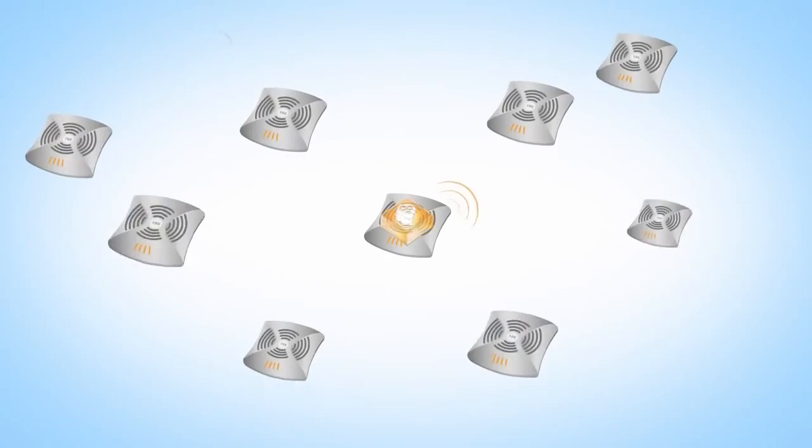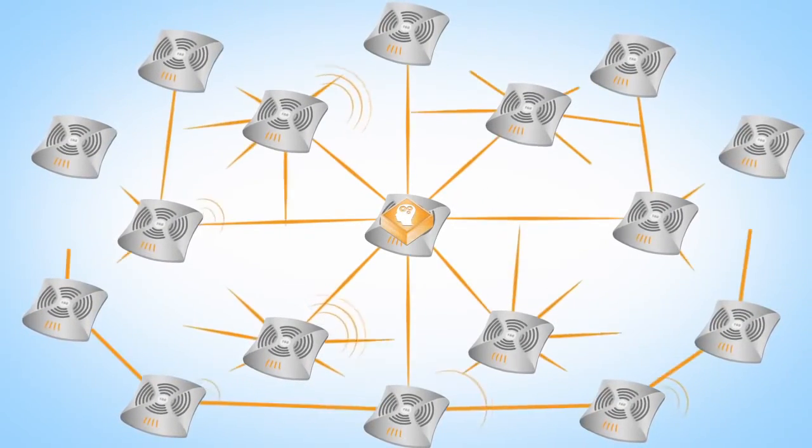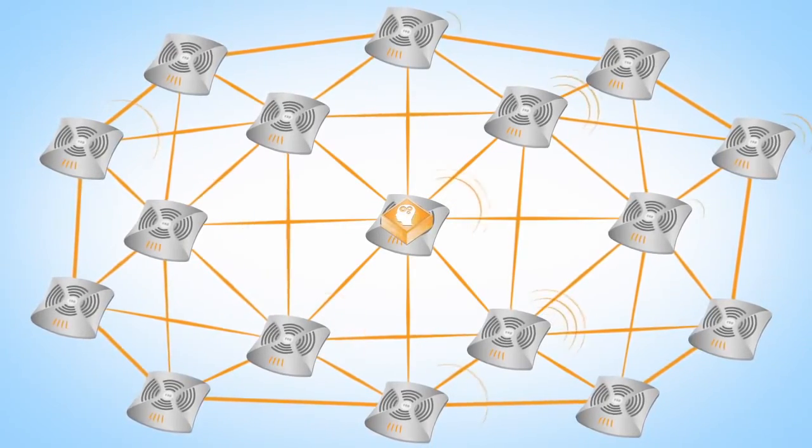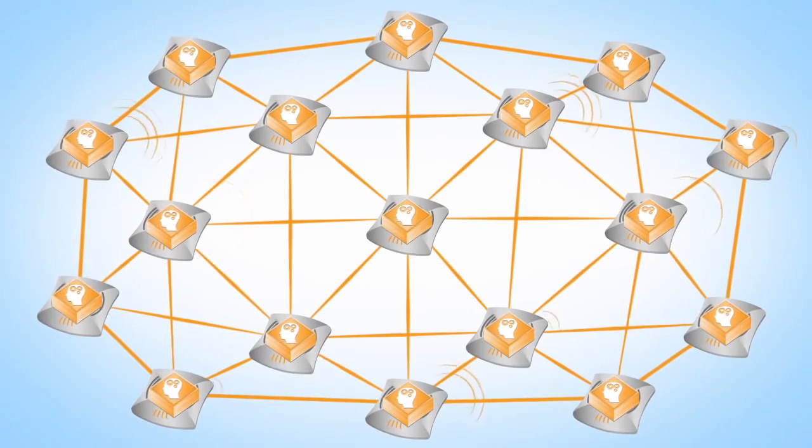Once the first Instant access point is in place, it's easy to expand your wireless network to any size. New access points automatically find the first Instant AP, and then organize into a self-configured group that can be managed as one.